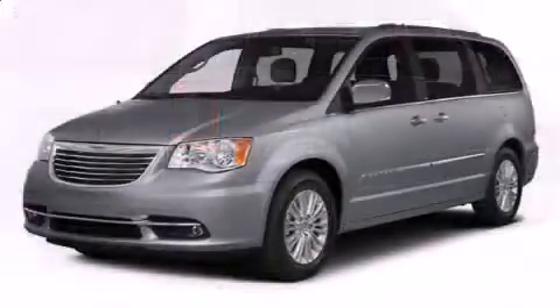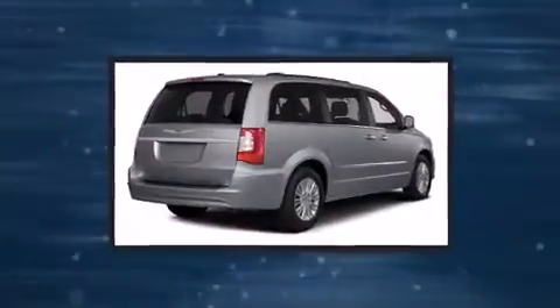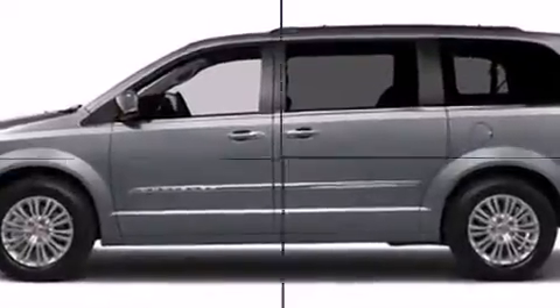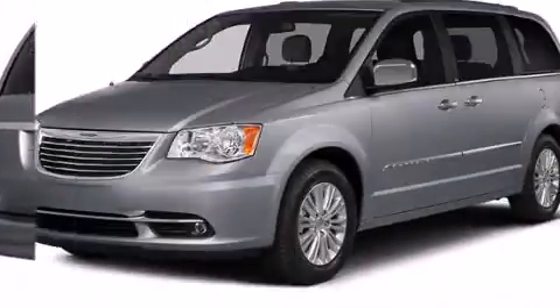Chrysler infused the interior with top shelf amenities such as voice-activated navigation, adjustable headrests in all seating positions, a built-in garage door transmitter, a power rear cargo door, and leather upholstery.